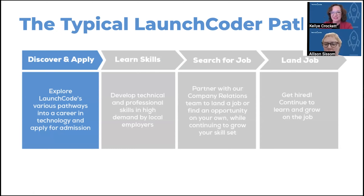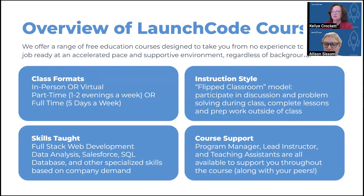Hi everyone. This is our outline of a typical path for a LaunchCoder: discovering what you want to learn, applying, learning those skills in a variety of formats, searching for a job, and then landing the job. We help through all parts of the steps. The different formats we provide for classes include both in-person and virtual options, part-time one evening a week, part-time two evenings a week, and occasional full-time courses which are nine to five Monday through Friday. There are lots of different formats for you to figure out what works best for you and your family.